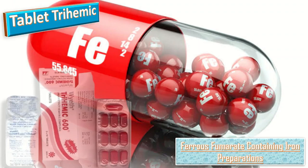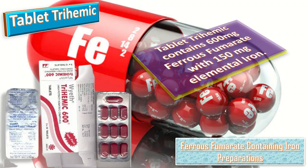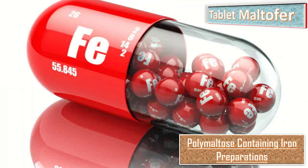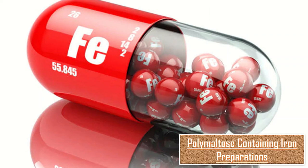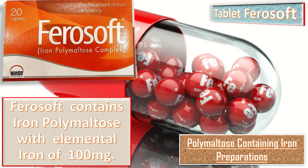Tablet Trihamic contains 600 mg ferrous fumarate with 150 mg elemental iron. Among the polymaltose-containing iron preparations, we have tablet Maltofer, which contains 370 mg iron polymaltose equivalent to 100 mg elemental iron. Tablet Ferrous Soft is another polymaltose-containing preparation also providing 100 mg elemental iron.